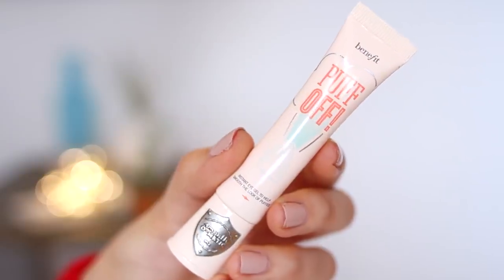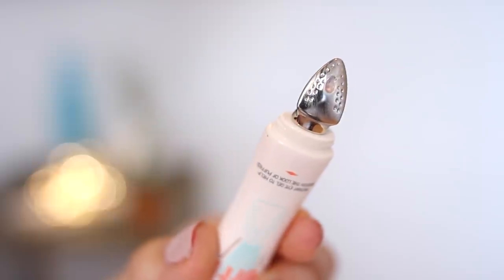So I started using Puff Off from Benefit, and this is an eye gel, so it's not technically makeup. You just put this on underneath your eyes before you put on any makeup, and it feels so good because it has this little tip that actually looks like a little iron, and it's really cold. It feels amazing on your eyes, especially if you have really tired eyes. It kind of has a pinkish color to it, so it does help with brightening.